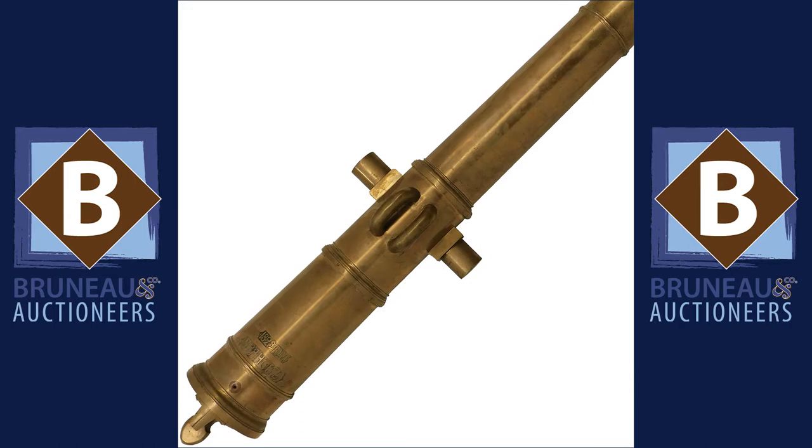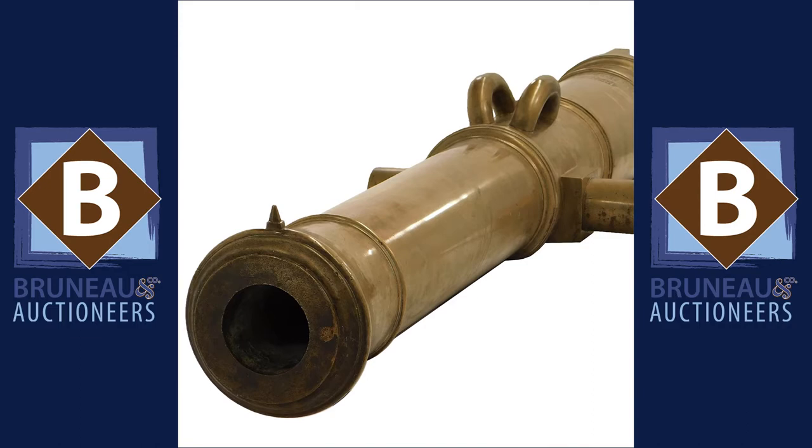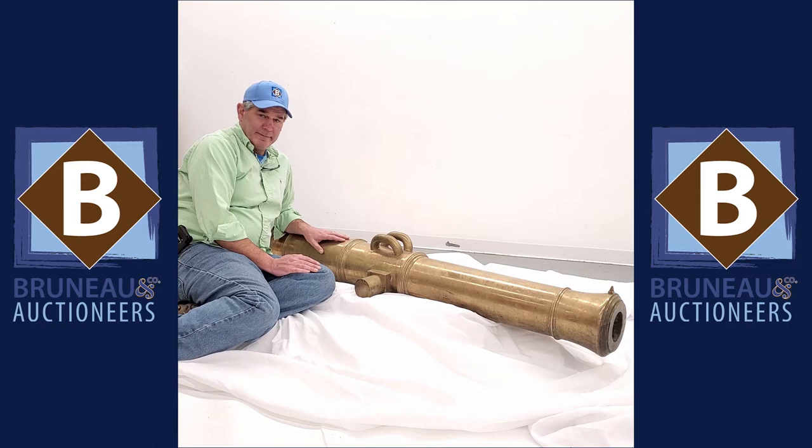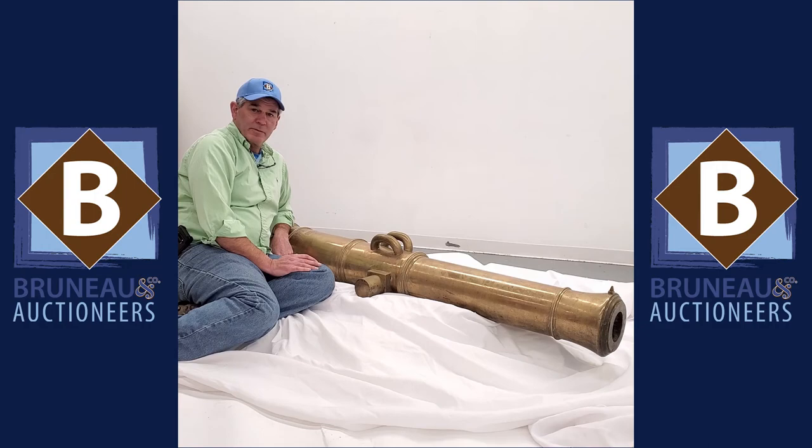Hey everybody, it's Joel from Bruneau & Co and for this week's Military Monday we're going to be talking about this great Russian 12-pound cannon dredged out of the harbor in Sevastopol after the war by John Gowan, who was a Lynn, Massachusetts native. He brought it back — it was presented to him by the Russian government — and it ended up in a local museum. It's got markings on the trunnions on either side and a great foundry marking and date on the breech. Just a cool gun with a cool history.